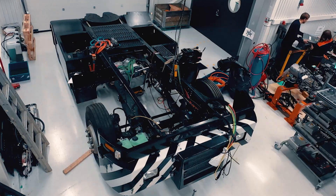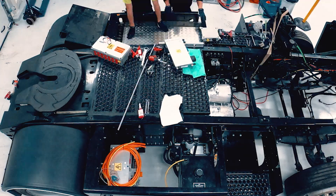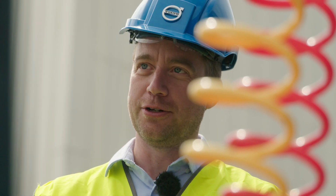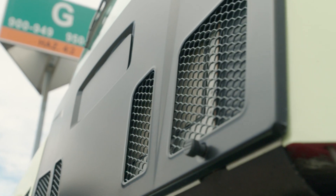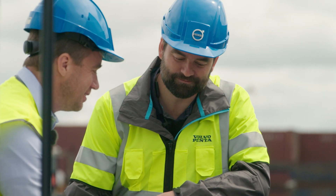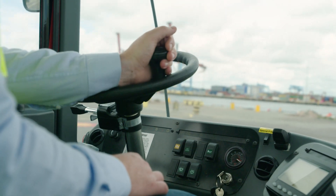Volvo Penta took a decision to move into electromobility and the first thing we had to do was to finalize an electric driven vehicle. We built it on the Volvo Group's 600 volt system so we could get a test platform where we can drive both for functionality tests and for extended durability tests in harbor for real work.